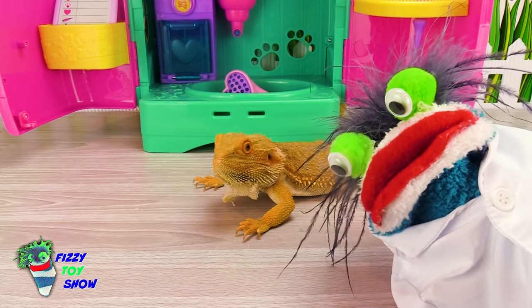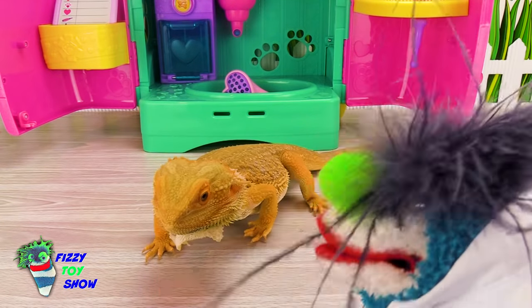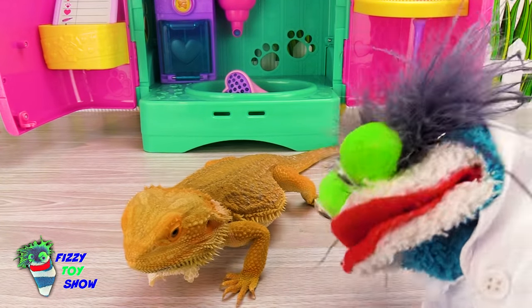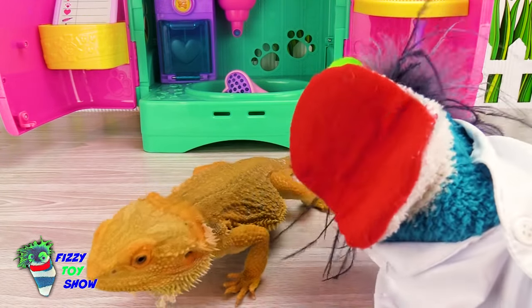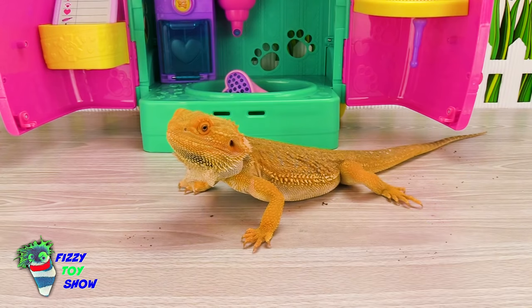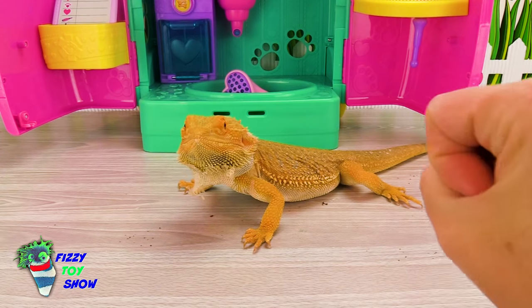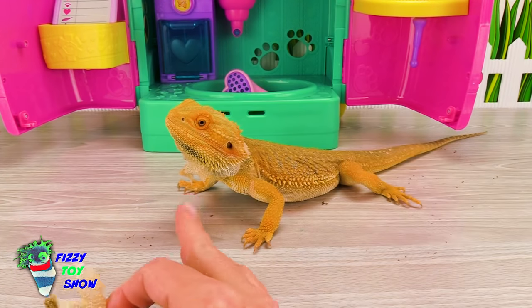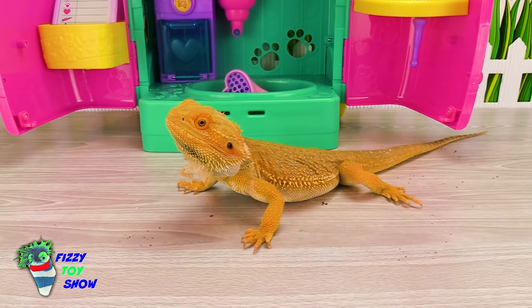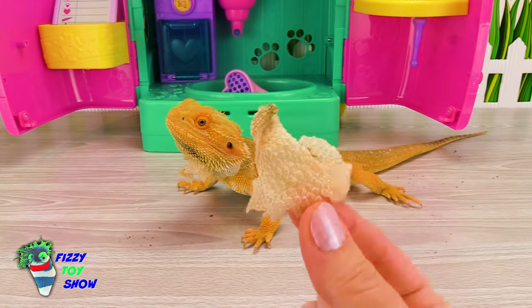Do you know why reptiles shed? Yeah, because they're growing! They need to fit into their new skin. They grow a layer of skin underneath, and then they shed their old skin! They shed so they can continue to grow. They can't grow if they stay in their tight, small skin! Nacho's whole body has shed - he just has a little bit left on his chin. Here's a piece from his leg; he just shed this this morning!